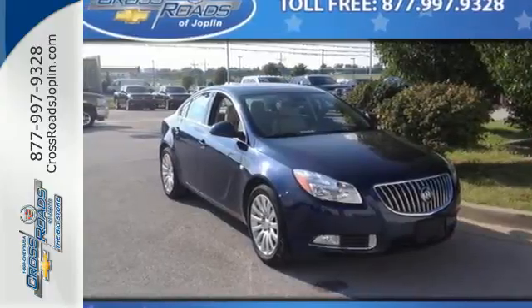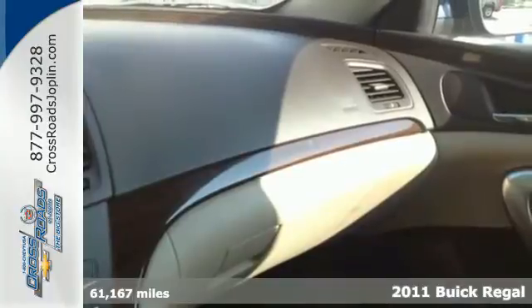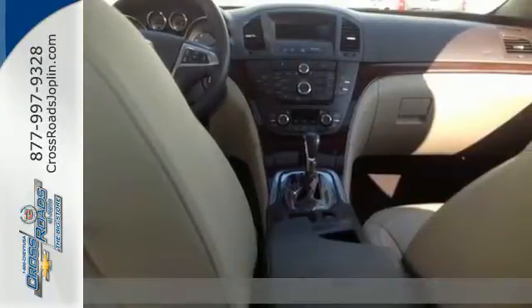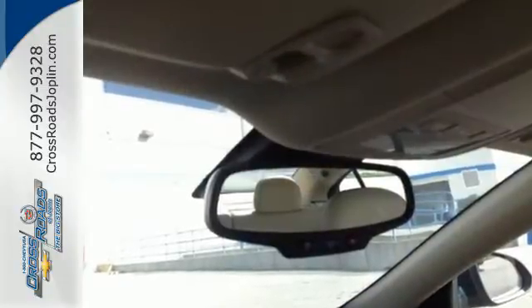Here's a 2011 Buick Regal. Premium leather seats, a power glass sunroof, alloy wheels, a lane departure warning system, stability control, and power heated retractable mirrors all come standard in this sensational sedan.